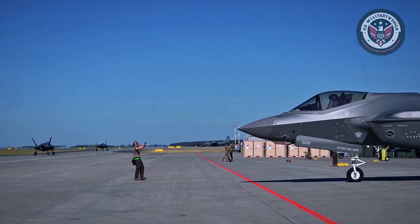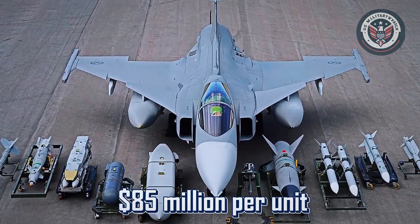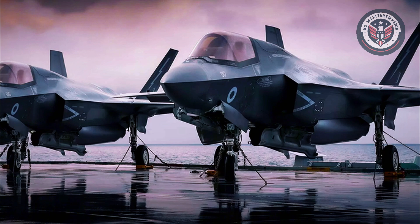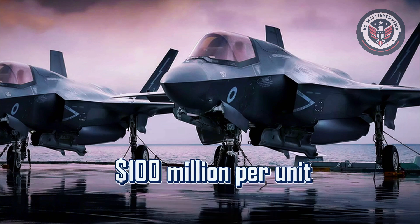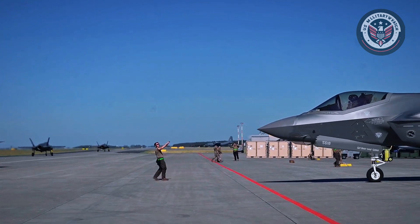Cost is another major differentiator. A Gripen E costs around $85 million per unit and offers lower lifetime operational expenses. The F-35A, by comparison, starts at approximately $100 million, with its advanced components driving up long-term sustainment costs.